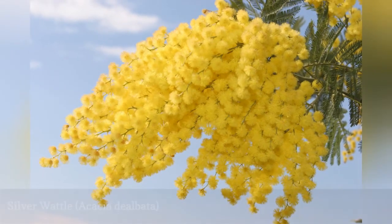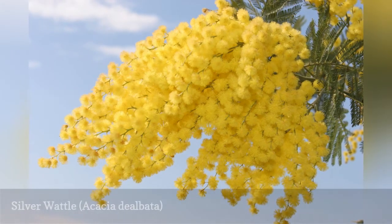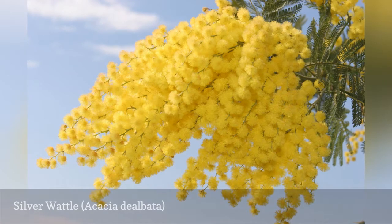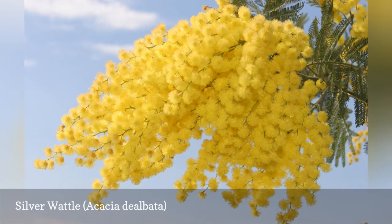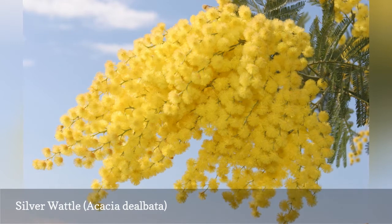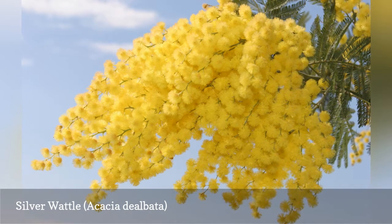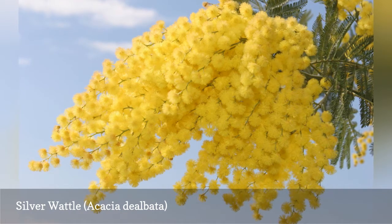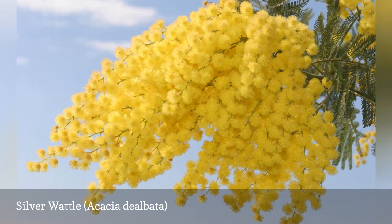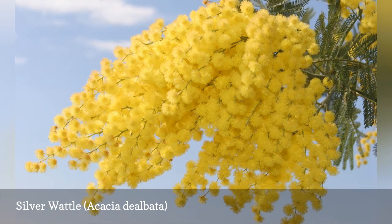Silver wattle is one of the larger acacias and has garnered an Award of Garden Merit from the Royal Horticultural Society. Sometimes called mimosa or blue wattle, this is a very fast-growing tree that produces very showy ball-shaped flowers in late winter and spring. It does well outside of its native zone in warmer locations, having naturalized in the Mediterranean regions of southern Europe.